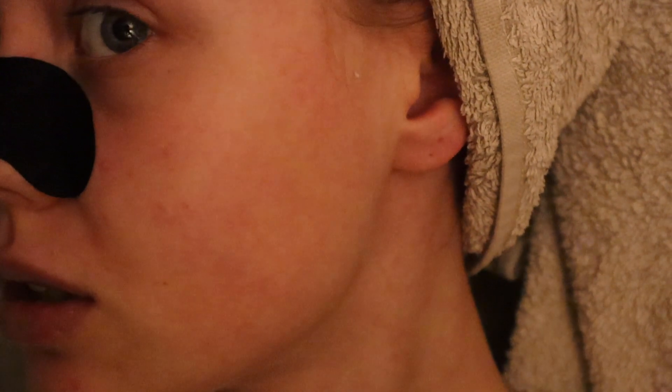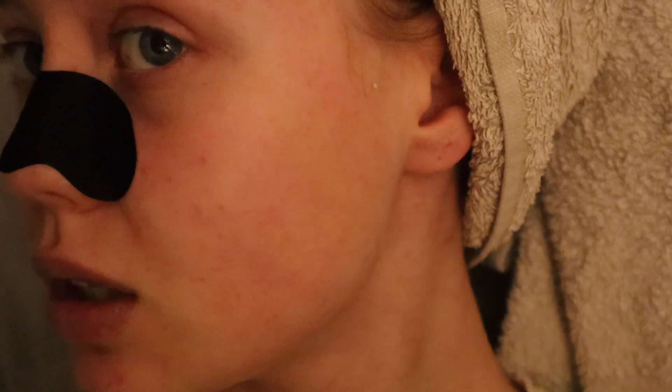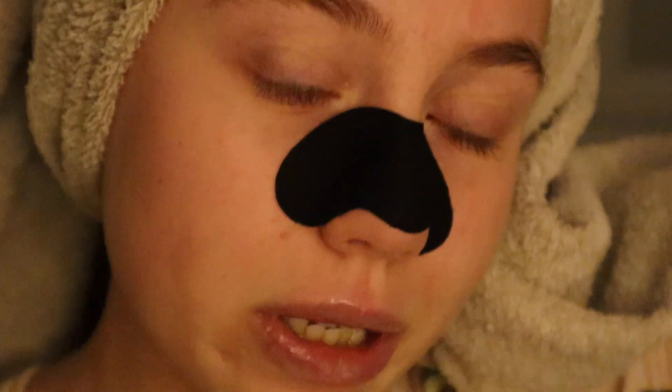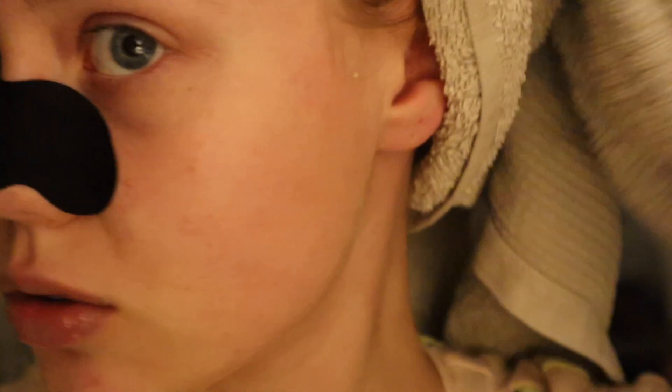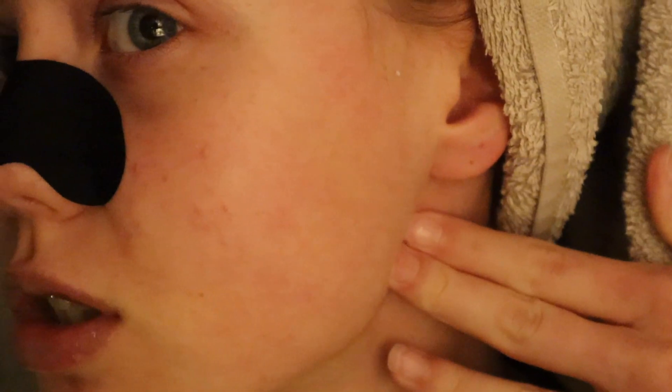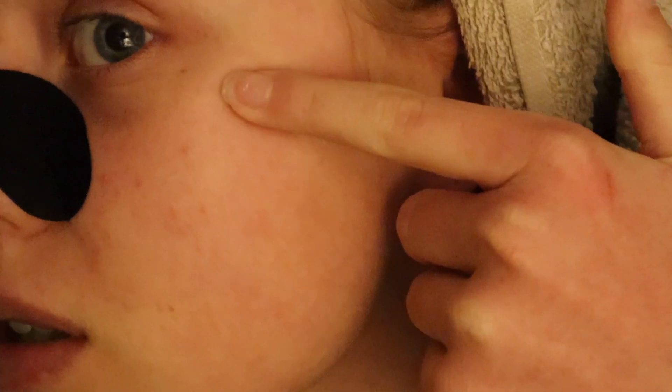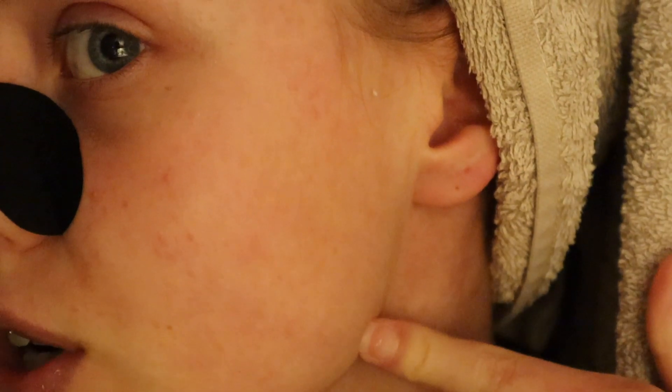This is your daily reminder that no one's skin is perfect. I'm literally showing my skin up close right now, but perfect skin doesn't mean flawless or airbrushed — this is perfect skin. You've got perfect skin in your own way, and I know that's a bit cliché but it's true.